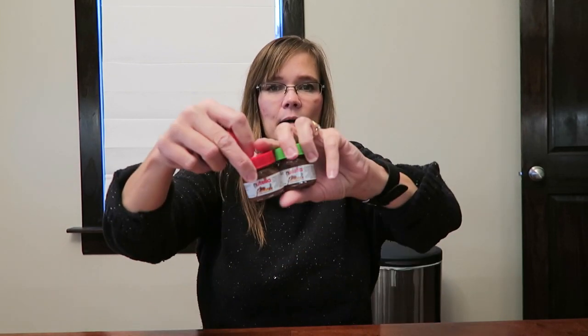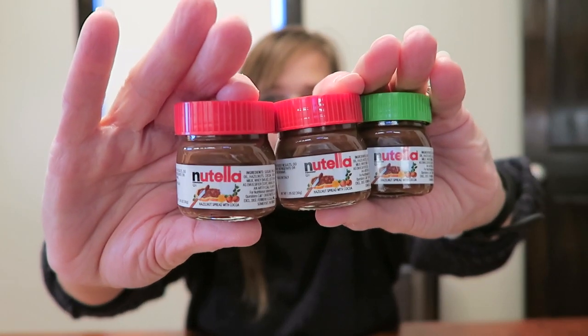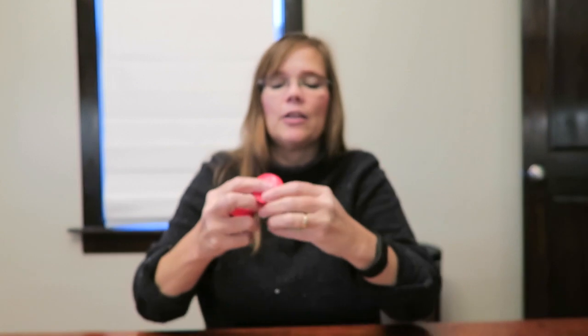And then I bought three of these Nutellas — I bought one with a green lid and two with a red lid, they're all the exact same thing, they're all just Nutella. But she loves Nutella, so I think she'll appreciate those. Those came from Target in the stocking stuffer bin.